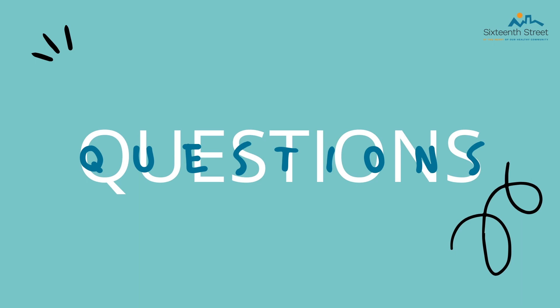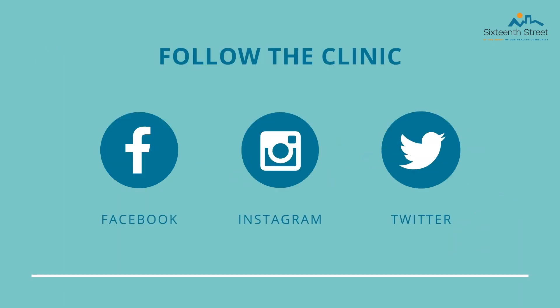That wraps up our prenatal class online. We wish we could have seen you all in person, but due to COVID we have some different circumstances. Thank you for your cooperation. If you have any questions, feel free to leave a comment or ask a question in the link we provided or call our clinic — all questions will be confidential. Please stay tuned as we will be continuing to post different educational videos to help educate you throughout your pregnancy. Make sure you are following the clinic on all social media platforms. Thank you all so much for watching.